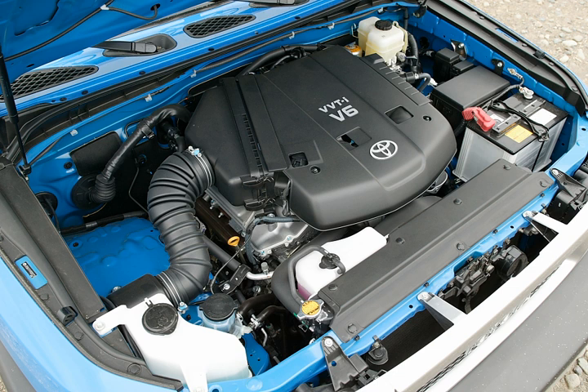The 6GR-FEI is a 4.0L version. Bore is 94 mm while stroke is 95 mm. This version does not include direct injection but does include dual VVT-i, and is similar to the updated dual VVT-i 1GR-FEI. Engine output is 229 hp at 5,000 rpm and 345 Nm at 4,400 rpm. Applications: 2013 Toyota Coaster — China.